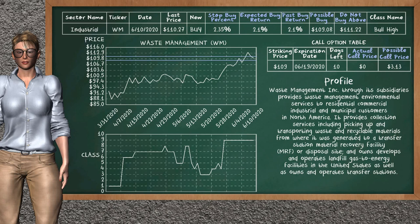On the call option table, Waste Management has a striking price at $109. For this option, the actual call price is not available. But we expect a possible call price at $3.13.